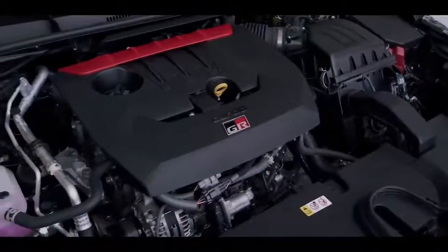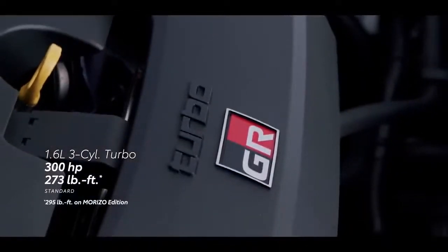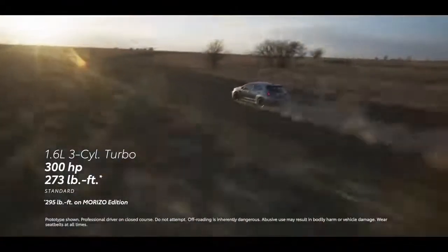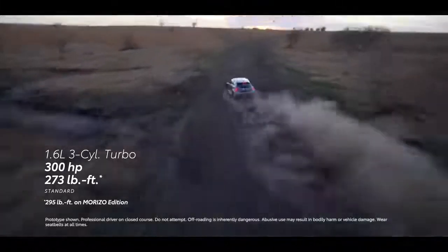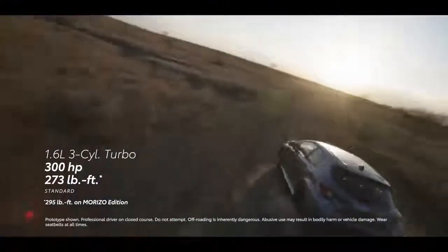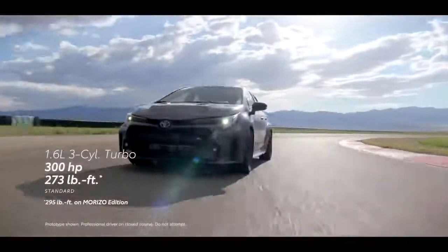Powered by a lightweight, compact, and seriously powerful turbocharged three-cylinder engine, GR Corolla puts out 300 horsepower – that's 100 horsepower per cylinder – as well as 273 lb-ft of peak torque on Core and Circuit Edition, or 295 lb-ft on Morizo Edition.